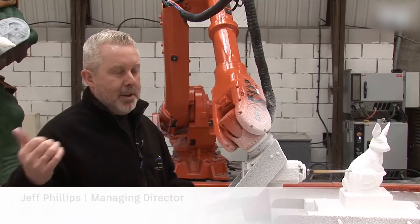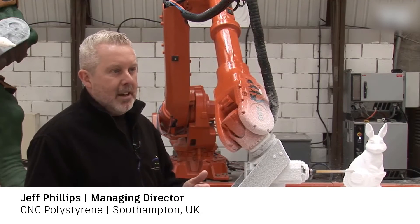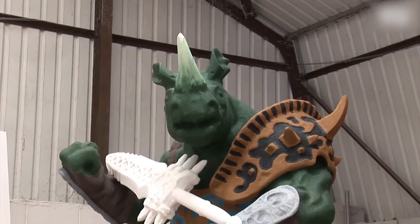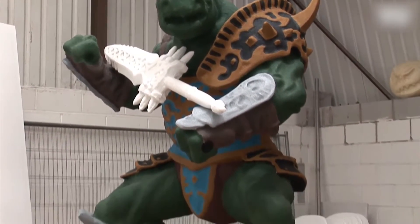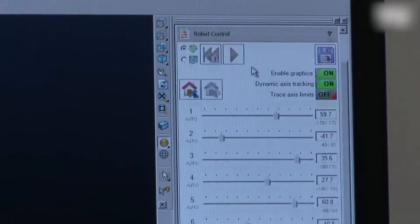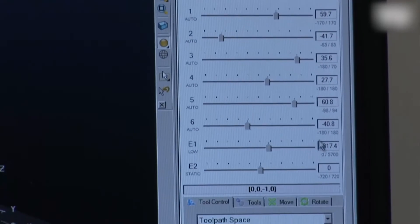With all our computer software and all the stuff we're doing here, we're actually able to show the client what it looks like. We're able to do it exactly as they want, and because this machine works on time we can actually say we can produce on time, and it makes my job easier.